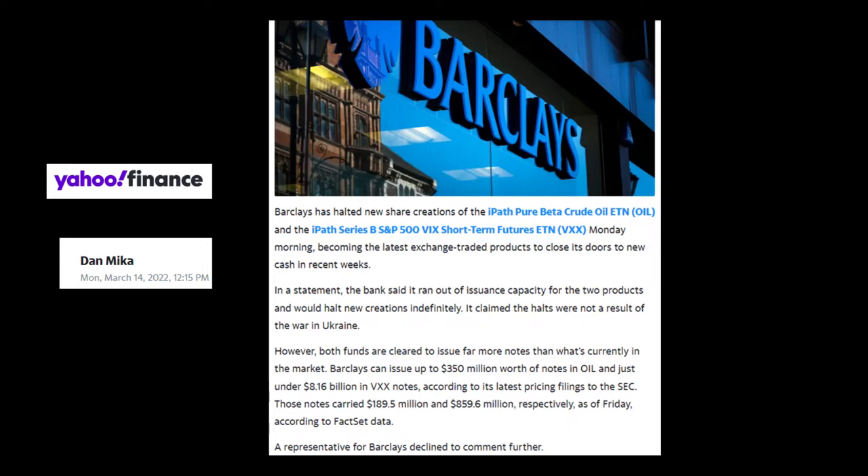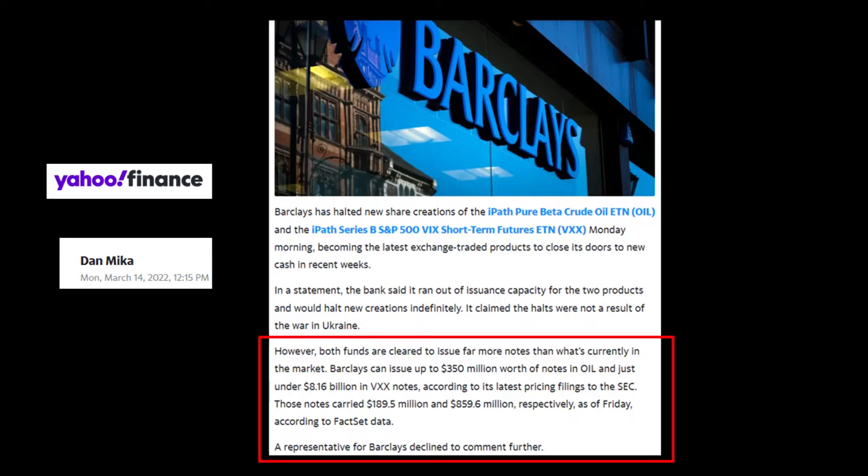Barclays announced new creations for the VXX exchange traded note would be halted until further notice. The bank said it ran out of issuance capacity, whatever that means. They have the right to halt creations at their sole discretion at any time, so they don't really have to explain themselves — and certainly they chose not to. That excuse was kind of silly in my opinion, especially considering that as of last Friday they have only used about 10% of the total amount they can issue.